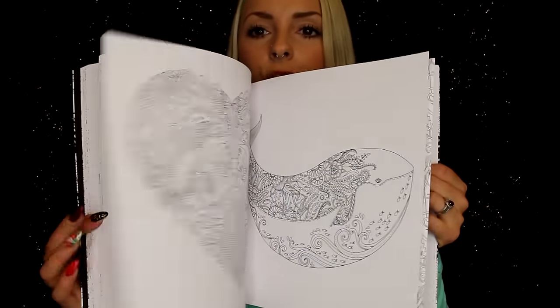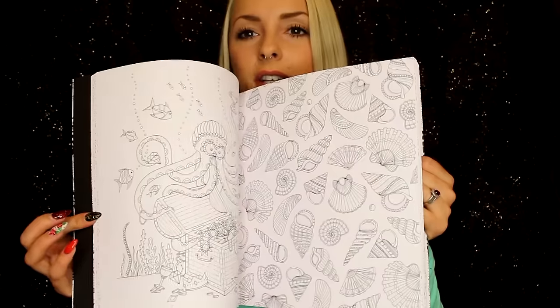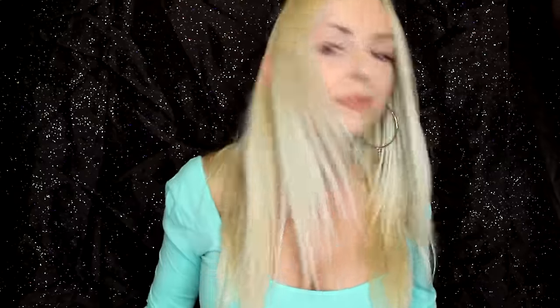The other one I got is the Lost Ocean and they're $15 each. This one is beautiful. It has a bunch of ocean creatures and seashells — just beautiful. I'm so excited. I've colored about three pages in here and stuck them in my journal.